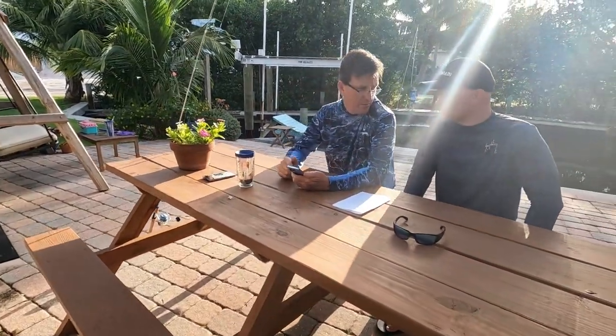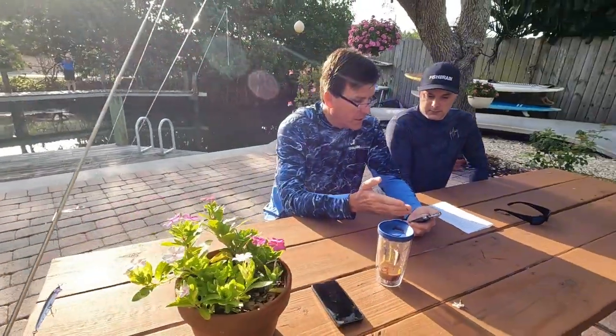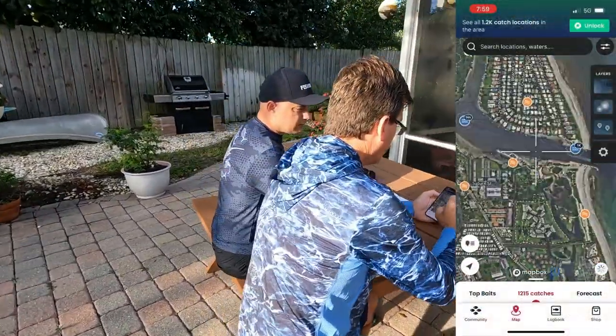My favorite feature is being able to see the catches in there. We've got a phone right here that's not a Pro, and you can see catches on an account even if you're not a Pro. Hit the map, you can zoom in.